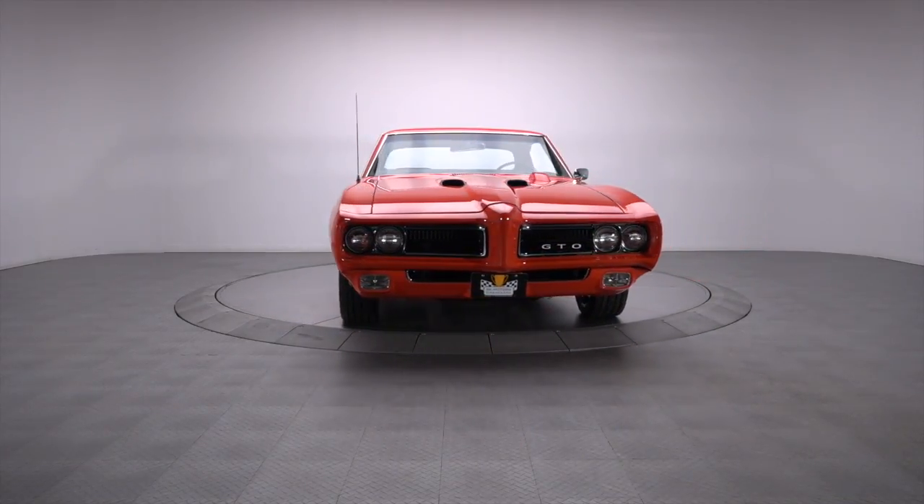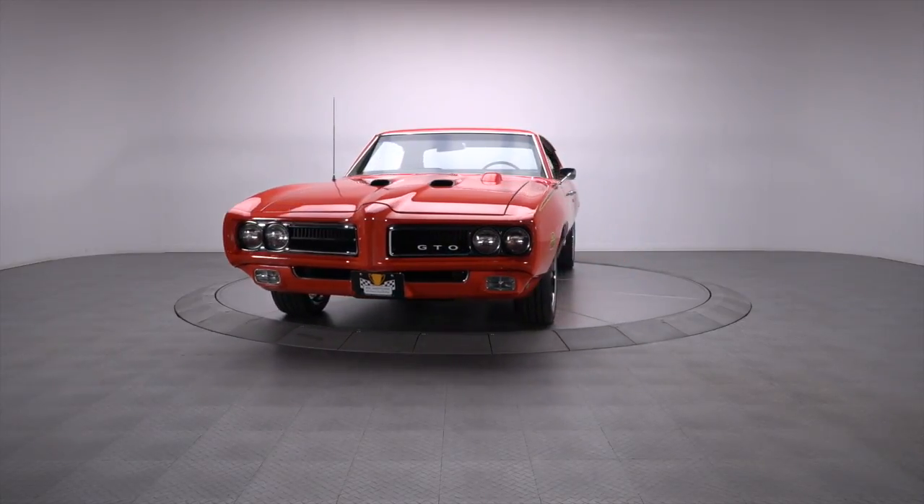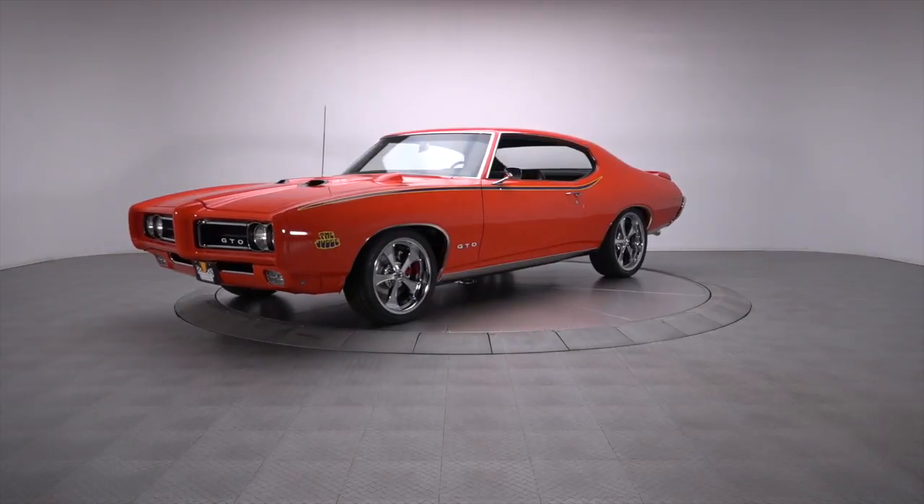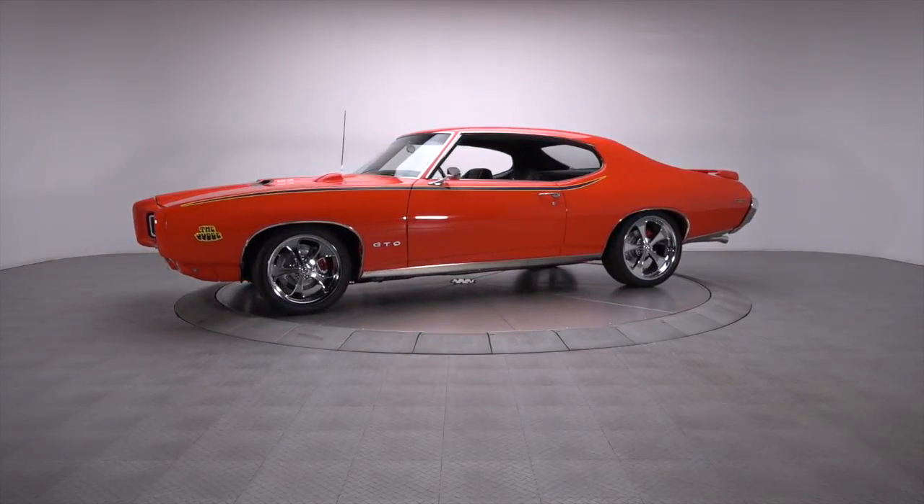With a strong 461, a tough Tremec 5-speed, and a roster of updated ancillaries, this real deal 69 GTO Judge definitely has the merit to back up its cool presence.